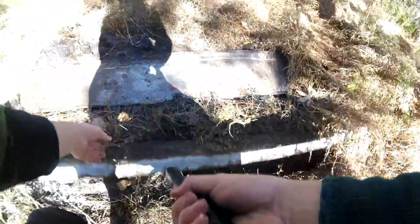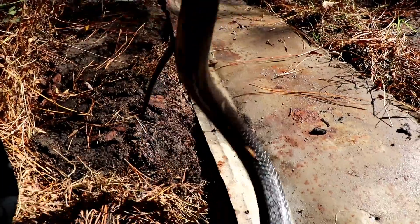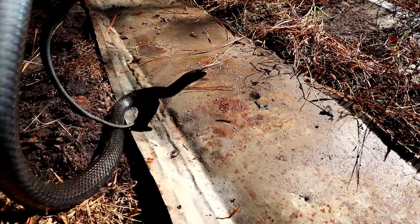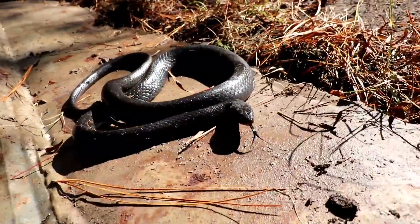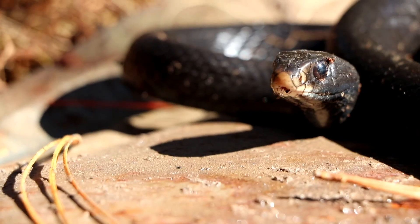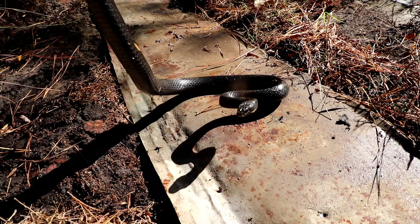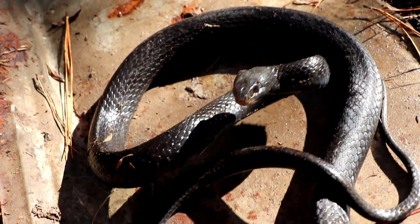I just flipped this racer underneath this piece of tin — that's pretty cool. Here's the racer I flipped under the piece of tin at this tin site, and it's the first time it's produced. It's pretty cold; the low last night was like 39. He's really cold, oh — biting himself. Racer bites. He's going to go back in the tin, I'm going to release him in a second. Now he's warming up.